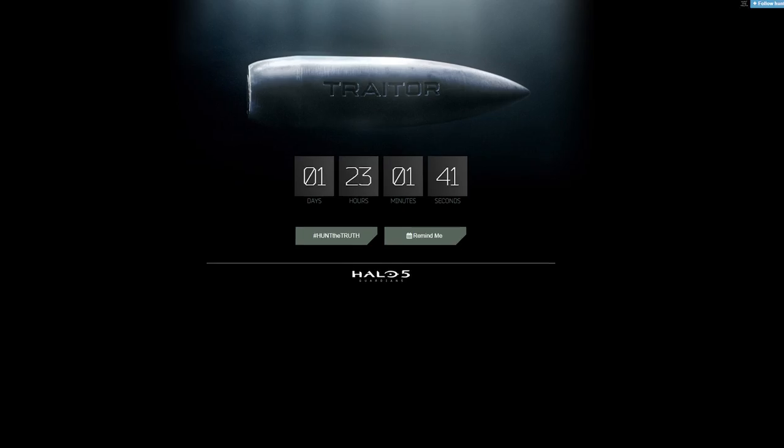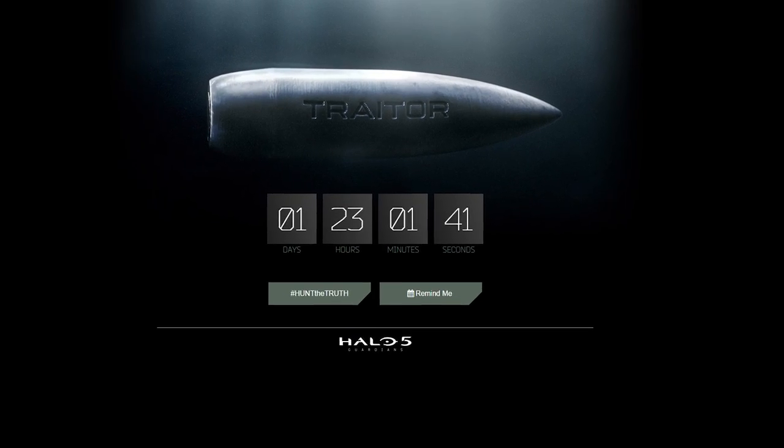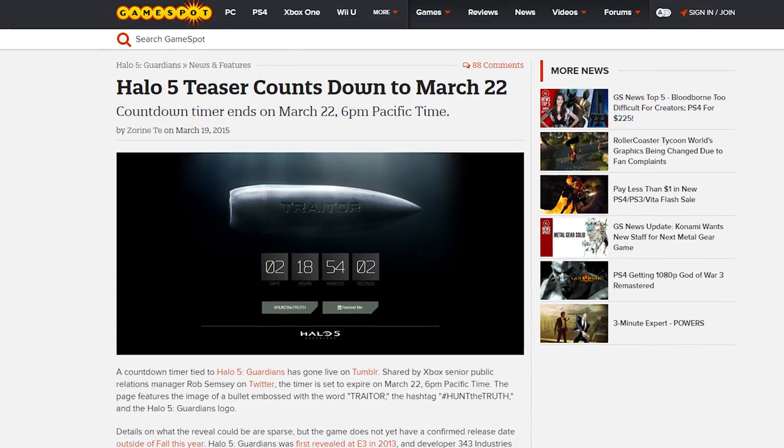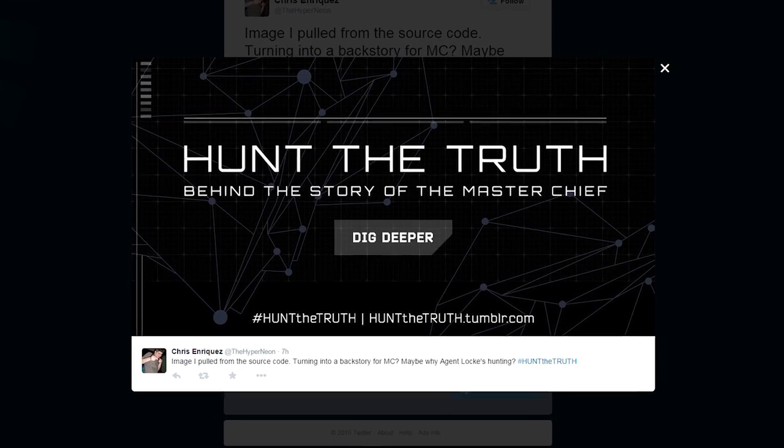Quick Bits! 343 Industries have posted a timer on a Tumblr called HuntTheTruth, which is due to hit zero on March 22nd, 6 p.m. Pacific Time. An intrepid Twitter user also found an image in the source code. Dig deeper. We should get Ubisoft on the case.